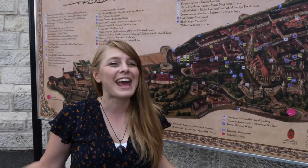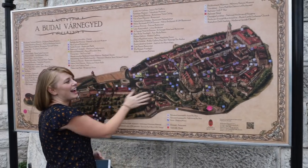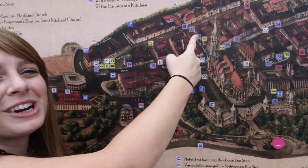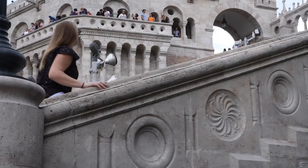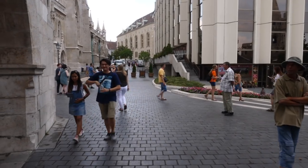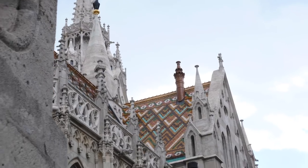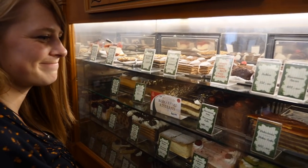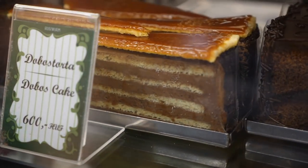Our last stop of the day is in the Buda Castle complex — the whole area on top of the mountain overlooking the city. We are going to number 23 where we're going to taste some confectioneries — some dessert! This place is easily the most touristic place we've been all day, but also the most cultural and historic, given that it's in the castle complex and was established in 1827.